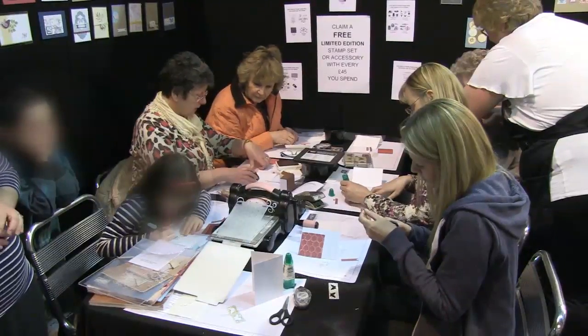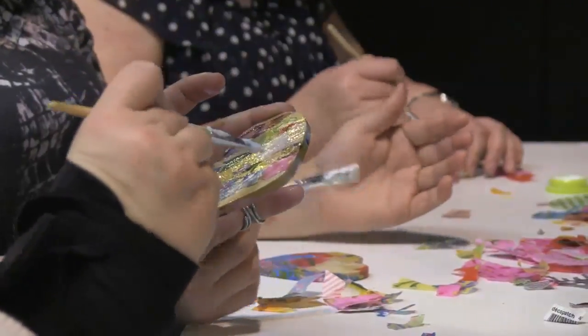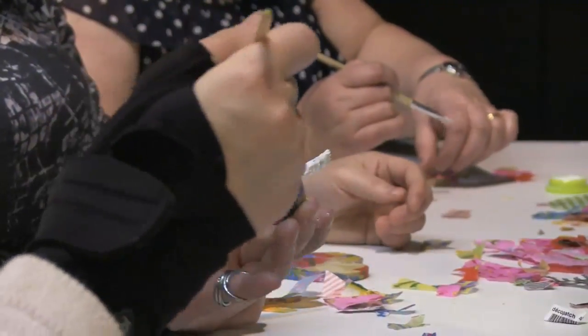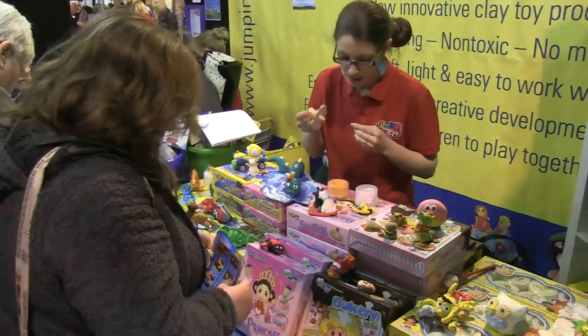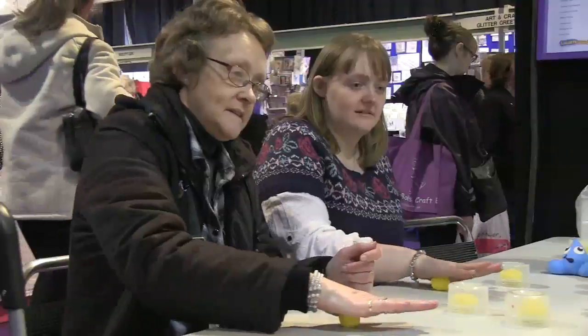Jane Bolsover explains to potential newcomers the satisfaction of crafting something yourself. It's not just about making the thing — there's so much more you get from it. It's the satisfaction of having made something, having done this. It's great. And also receiving a handmade gift, whether it's a card or something else, it's so much more special because obviously the person's put time and effort into actually creating that thing.